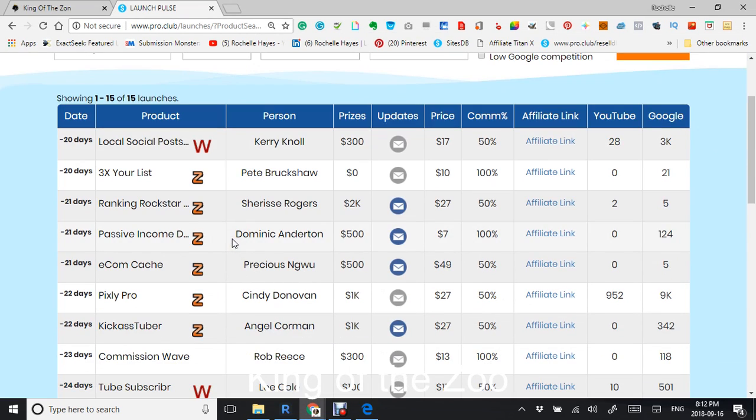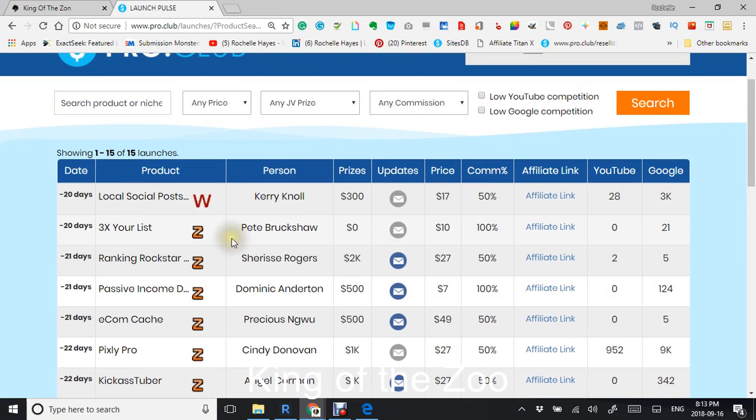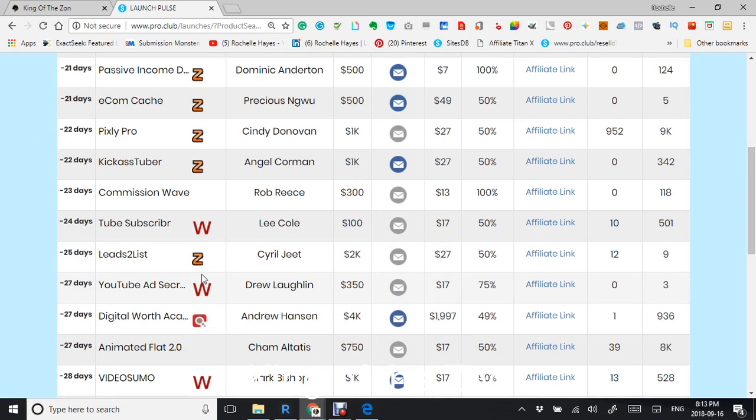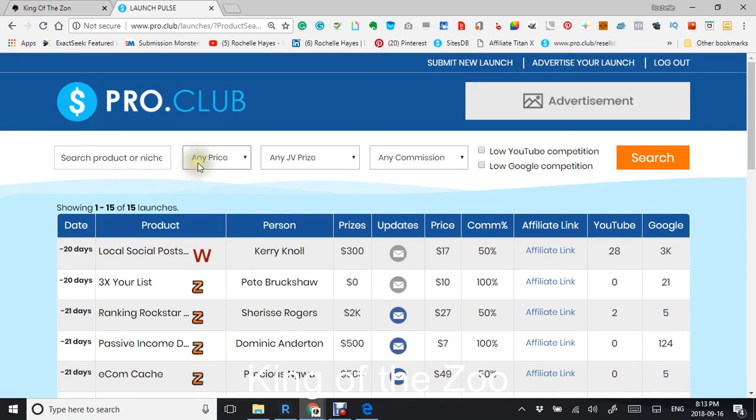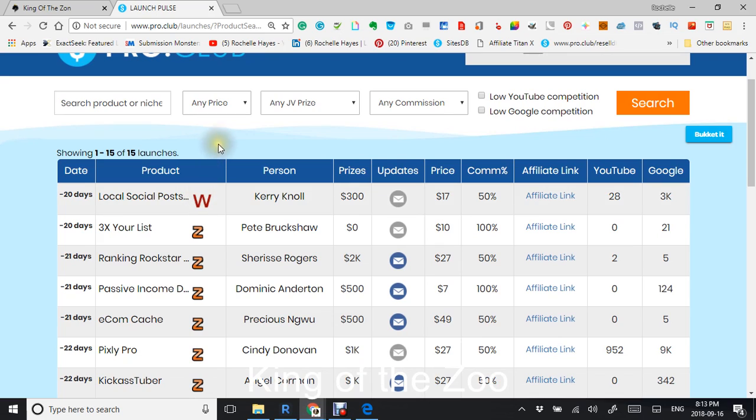Hello and welcome to LaunchPulse. This is a web-based database that will give you information for the Warrior, the JVZoo, and also the Clickbank launches that have happened in the last 30 days or are going to be happening.